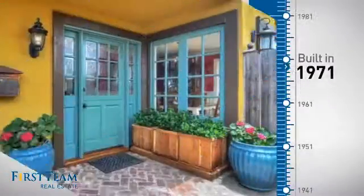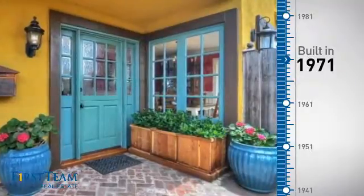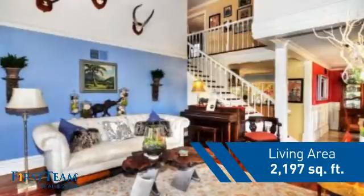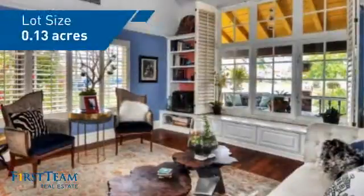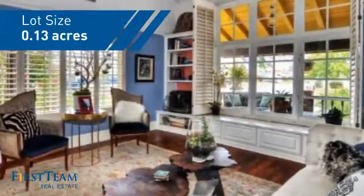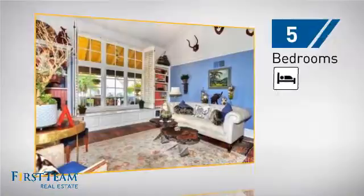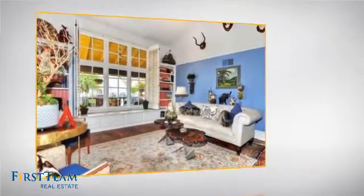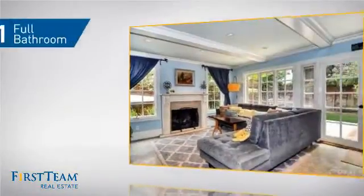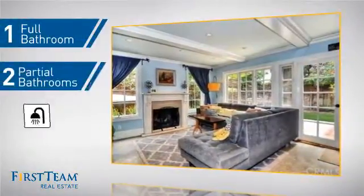This property was built in the early 70s and features over 2,100 square feet of space, giving you a spacious layout to play host or kick back and relax after a long day. Inside, you'll find five bedrooms so everyone has a private space to come home to, as well as one full bathroom and two partial bathrooms.